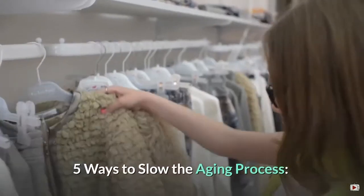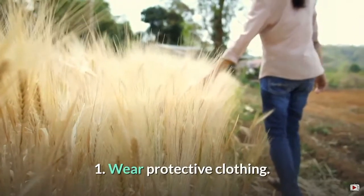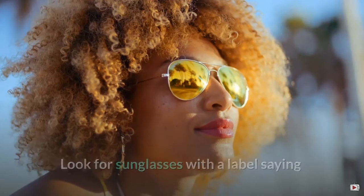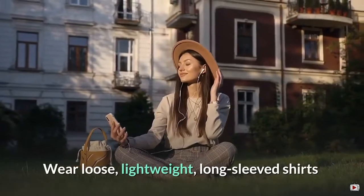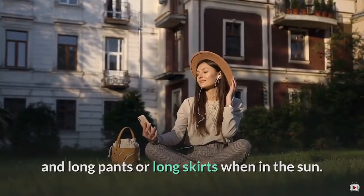5 Ways to Slow the Aging Process. 1. Wear protective clothing. A hat with a wide brim shades your neck, ears, eyes, and head. Look for sunglasses with a label saying the glasses blocked 99 to 100% of the sun's rays. Wear loose, lightweight, long-sleeved shirts and long pants or long skirts when in the sun.